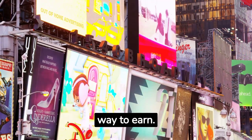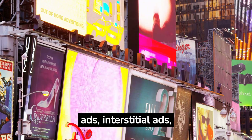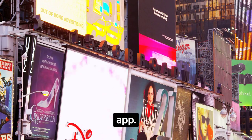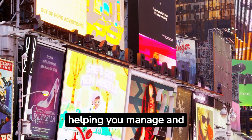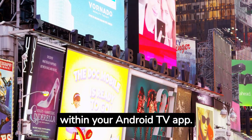Advertisements are another way to earn. You can integrate different ad formats like banner ads, interstitial ads, or video ads within your app. Google AdMob is your friend here, helping you manage and monetize ads seamlessly within your Android TV app.